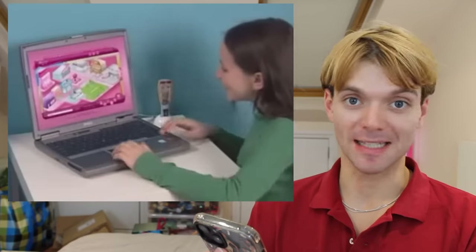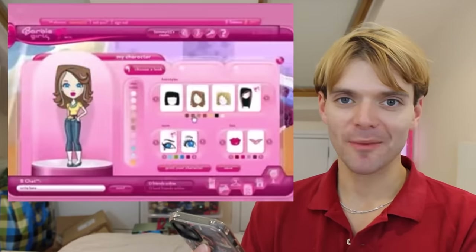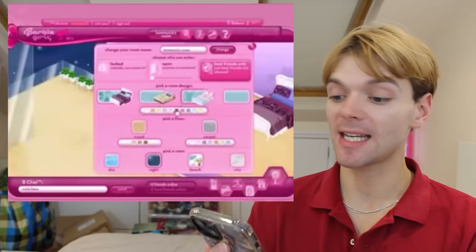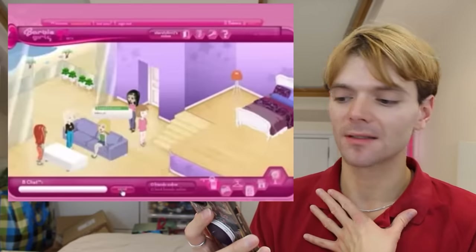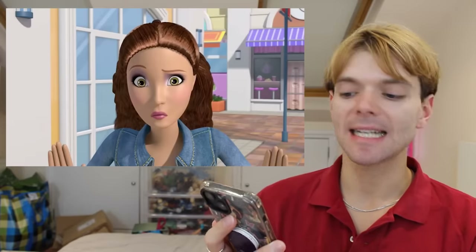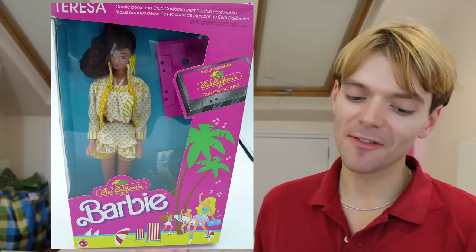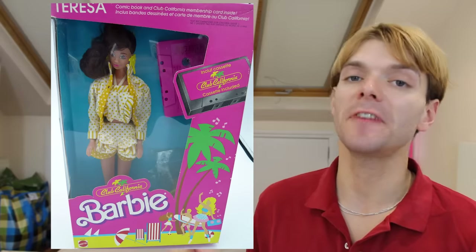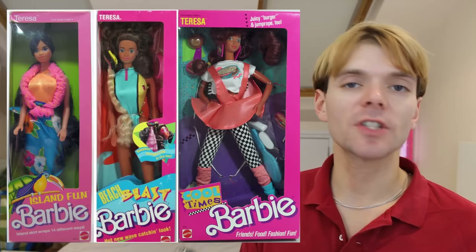According to Teresa's BeFriends profile — part of the Barbie Girls online world, do you remember that website? — she has made 3,120 cupcakes to date and has rescued 36 stray animals. A heart of gold. Teresa was clearly a big success because after the California Dreams line she was included in a lot of Barbie lines, soon surpassing Christy as Barbie's most featured friend. She appeared in Island Fun Barbie, Beach Blast Barbie, and Cool Times Barbie without much change in her appearance.